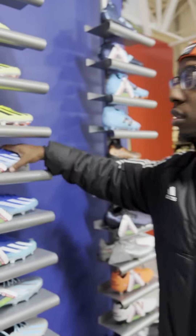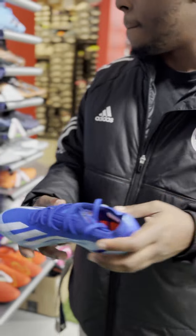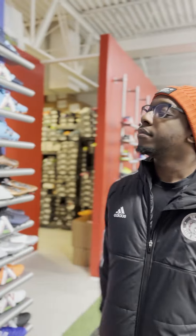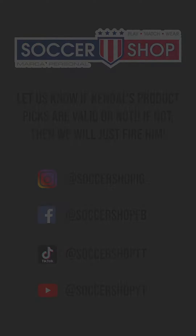Clean. The point one is crazy fast. That's your favorite one? Yep. I appreciate it, Kendall. Thank you for taking me around the store. I'll see you next time. Bye.